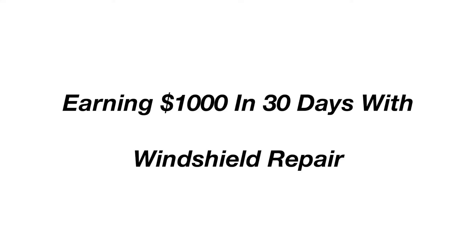What's up everyone? If you are new to the channel, my name is Christopher and I talk a lot about business, saving money, and just money in general. If any of that interests you, definitely go check out my other videos. But in today's video I wanted to talk about earning $1,000 in 30 days with a business called windshield repair.